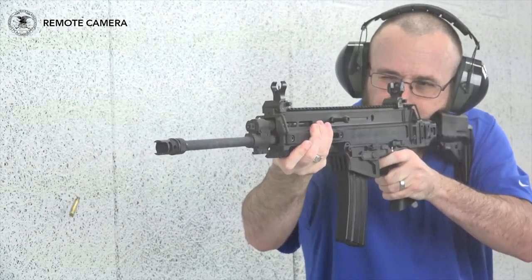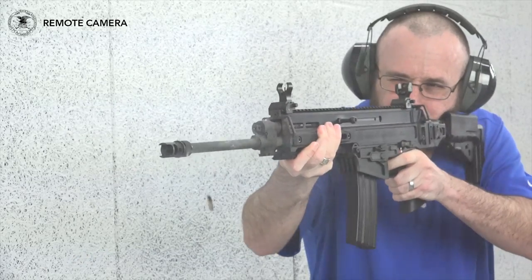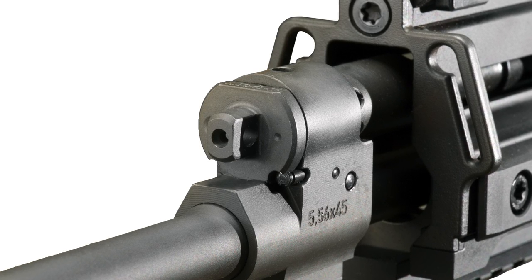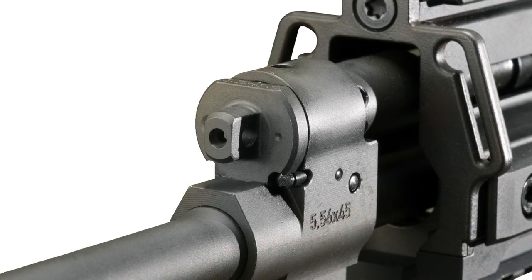This is a piston-operated semi-automatic carbine chambered in 5.56 NATO, although 300 Blackout models are also available. It features a two-position gas regulator that allows the user to determine just how much gas is entering the system, which is useful for suppressed use or when running the gun dirty.